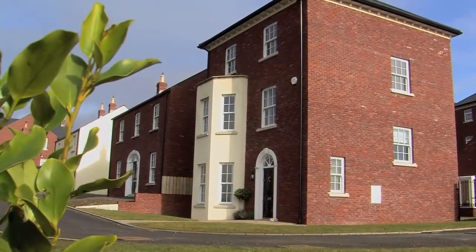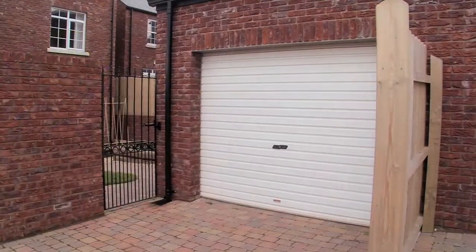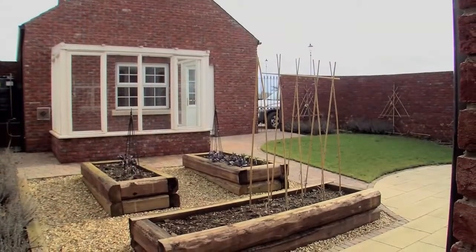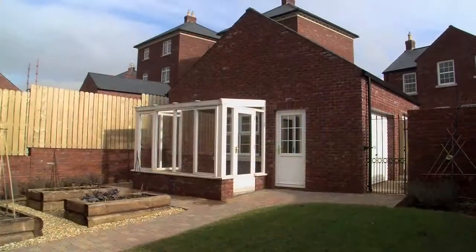Number 1 Lady Wallace Rise sits on an impressive elevated corner site with gardens and private drive and garage. The rear garden is partially enclosed within a curved wall and has grass and stone covered areas and this glasshouse.